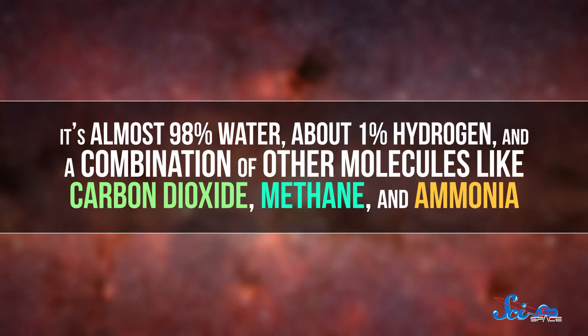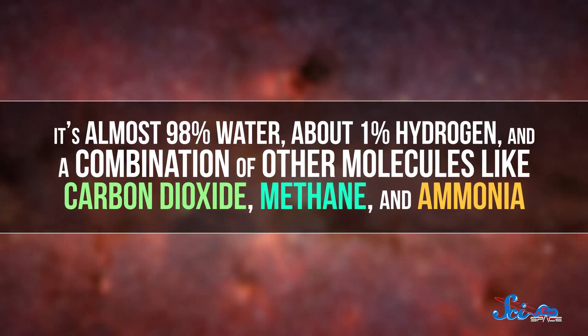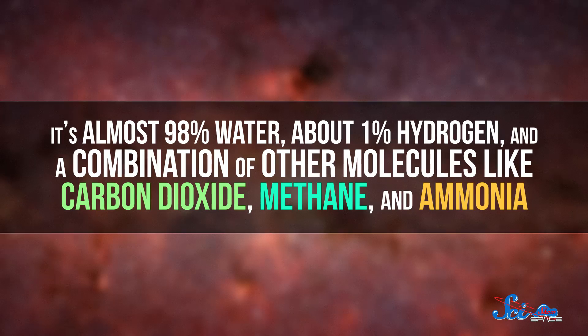It's almost 98% water, about 1% hydrogen, and a combination of other molecules like carbon dioxide, methane, and ammonia. We've known about most of these components for a while, but that hydrogen gas, which might be coming from chemical reactions near hydrothermal vents on the ocean floor, is big news.